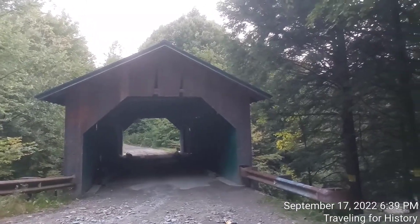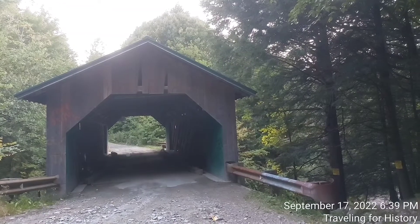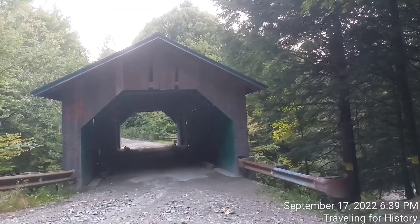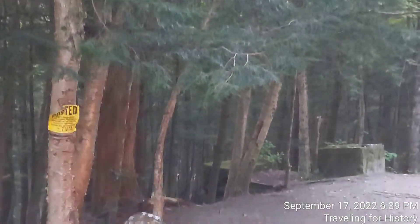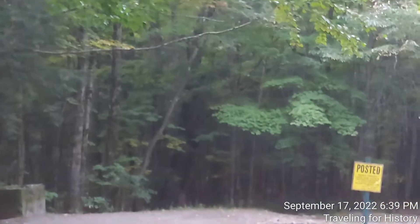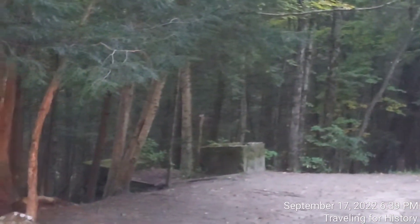Remains of the creamery are still visible in the woods next to the bridge — maybe those stones right there. But it is posted no trespassing, and although I'm in the middle of nowhere, I'm certainly going to honor that.